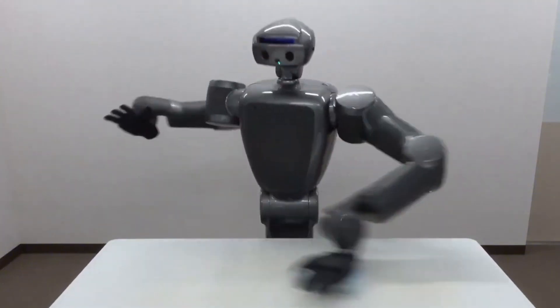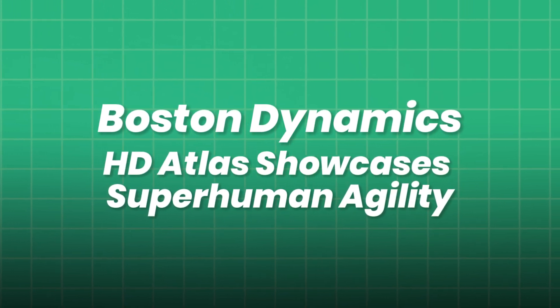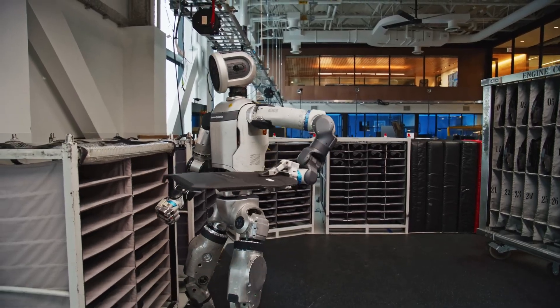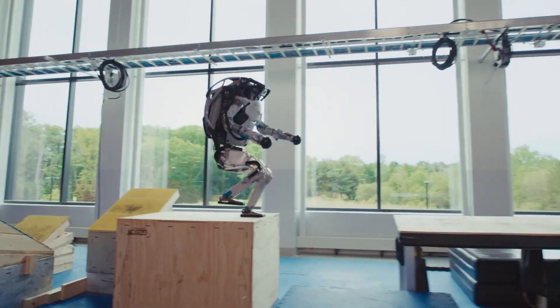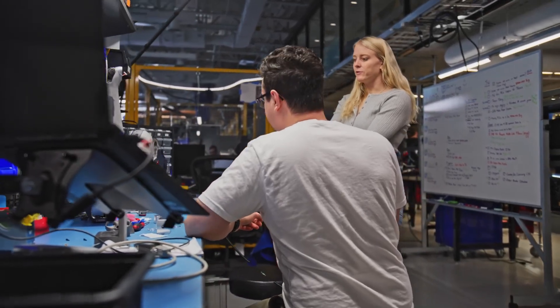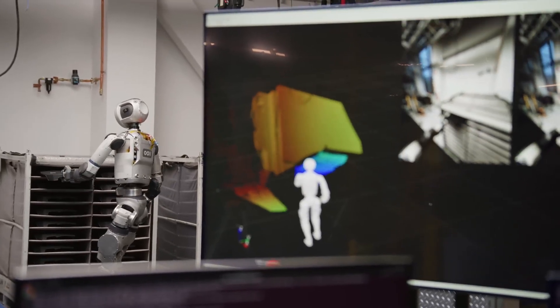Now let's witness these advancements in action. Boston Dynamics' HD Atlas showcases superhuman agility with entirely electric joints, performing dynamic parkour moves, vaulting over obstacles, running across uneven terrain, and recovering from falls using learned policies. With LiDAR and depth cameras, Atlas navigates cluttered environments autonomously, adjusting gait in real-time to avoid hazards. Engineers walk through training locomotion policies in simulation using DRL frameworks with varied terrains, then transferring policies via domain randomization, with parameter tuning and safety constraints refining real-robot performance.